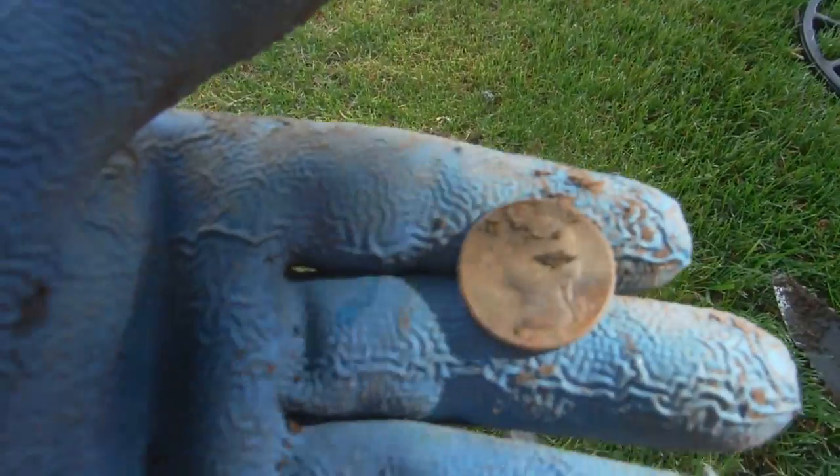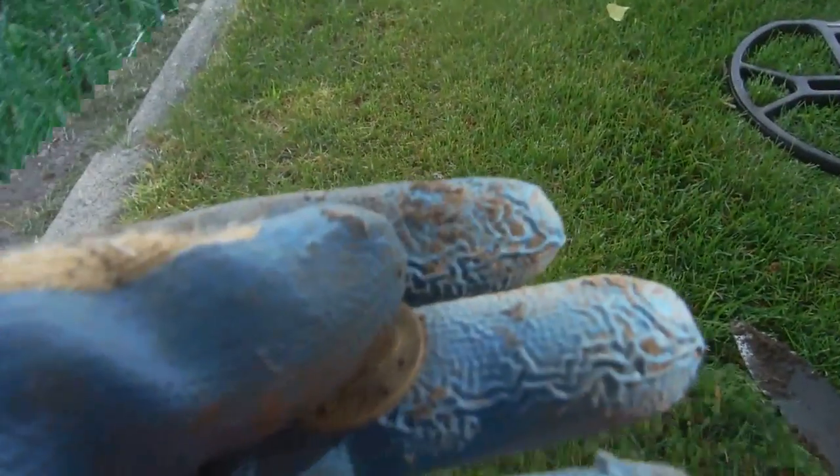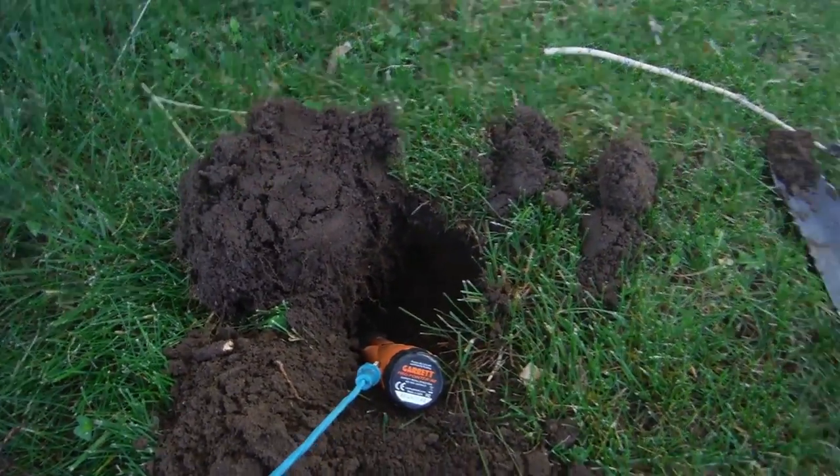Out of that hole there — modern quarter. All right, on to the next. Out of that hole about seven inches deep.